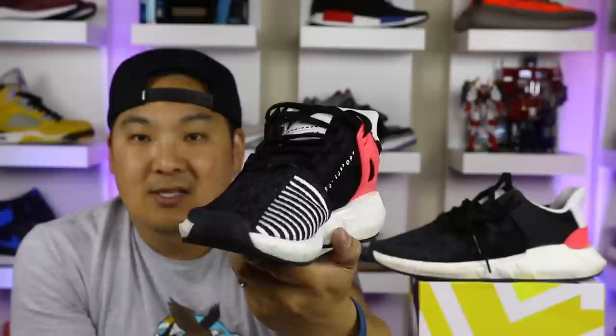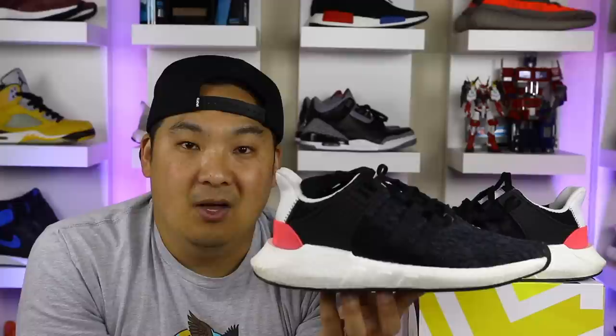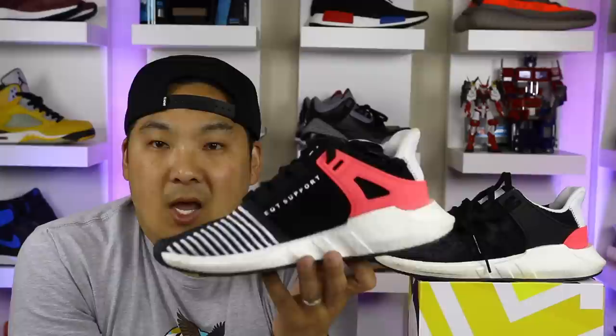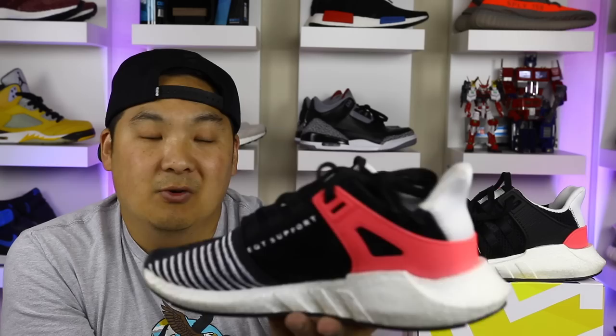Another pro is that this model is getting a lot of collabs. We saw the White Mountaineering collab in the blue colorway, and now there's a new collab on the way — I believe from Overkill — which looks really, really solid with a different vibe than the general-release pairs. Also, this shoe is just a really great reimagination of the EQT series. You can see the inspiration from the retro pair, but it has a very futuristic vibe with the Boost and Primeknit — a cool crossover from OG style to a new futuristic look.